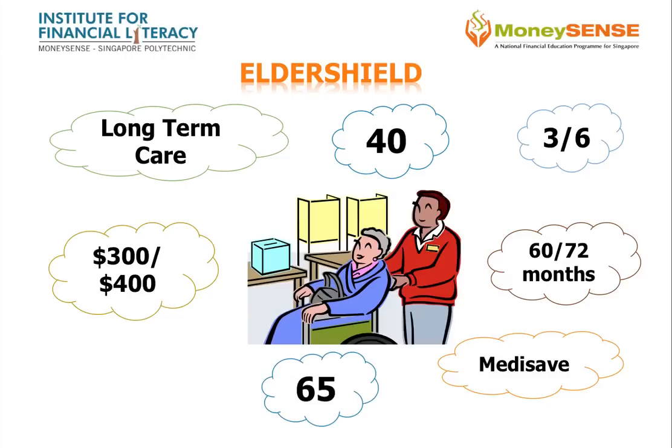ElderShield premiums are based on your age of entry, payable annually until age 65, subject to insurer's review. They do not increase with age. It provides coverage for life. You can opt to purchase a supplementary plan if you want to receive higher monthly payouts or extend the duration of the payouts.